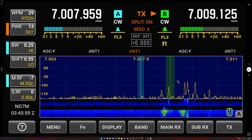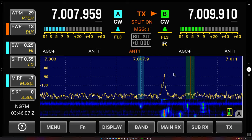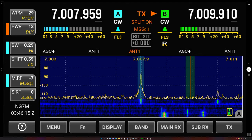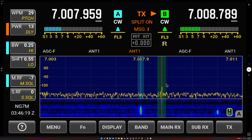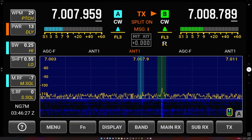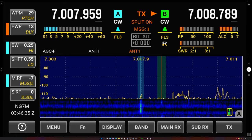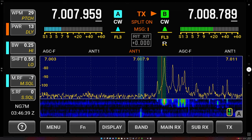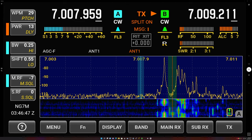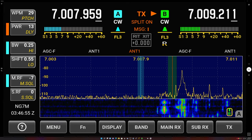I can grab the right mouse button — that might be a little quicker to move around and change my receive frequency on the sub-VFO, sub-receiver. There's a Victor Alpha. He's not taking another QSO on the same frequency, so this will be a little trickier. I'm going to move up, find a little clear frequency here, throw my call out. He's being pretty selective here.